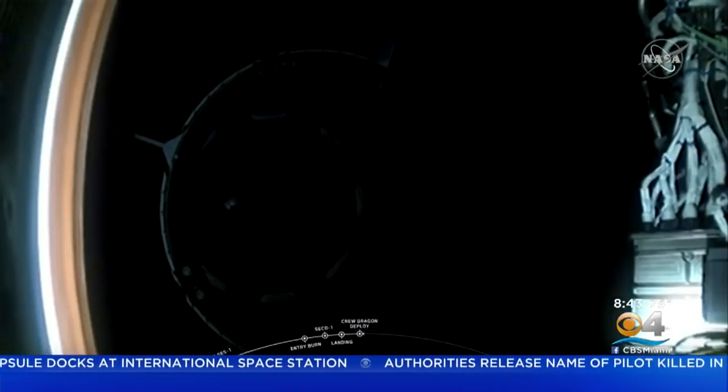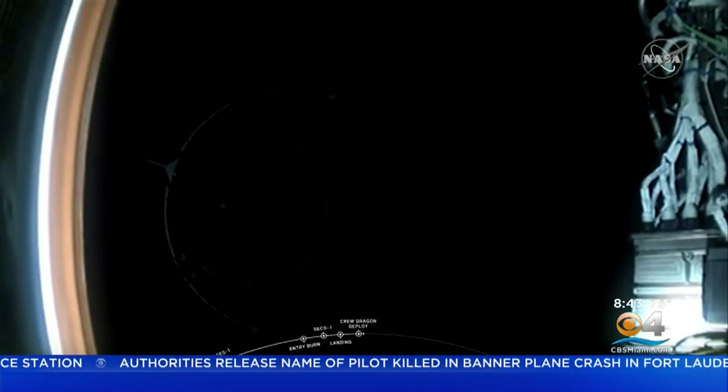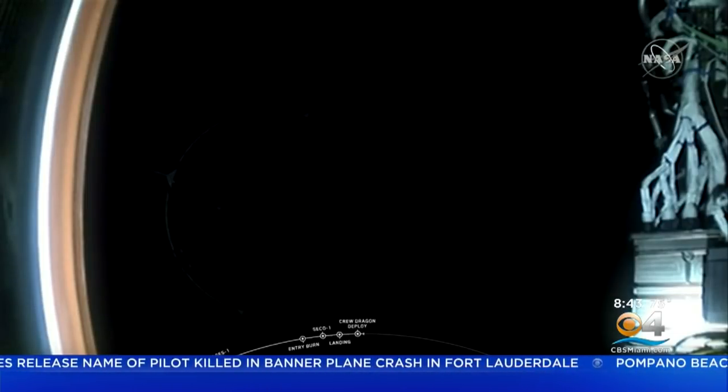By then, the Crew Dragon capsule was already orbiting Earth at 5 miles per second and headed for docking with the International Space Station Sunday morning. SpaceX founder Elon Musk said he was a little emotionally exhausted because it was super stressful, but it worked so far.